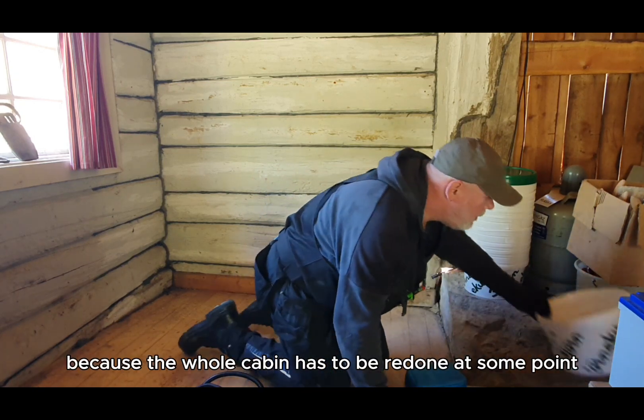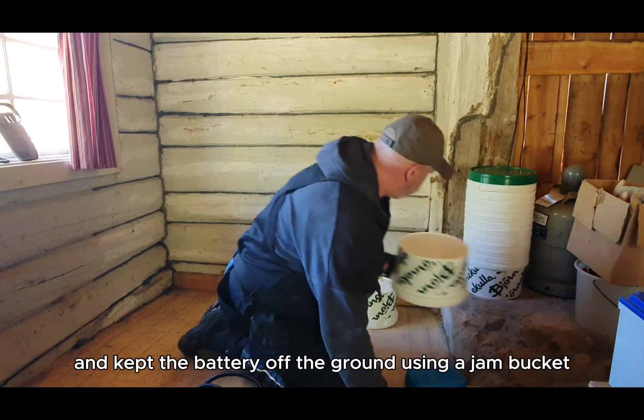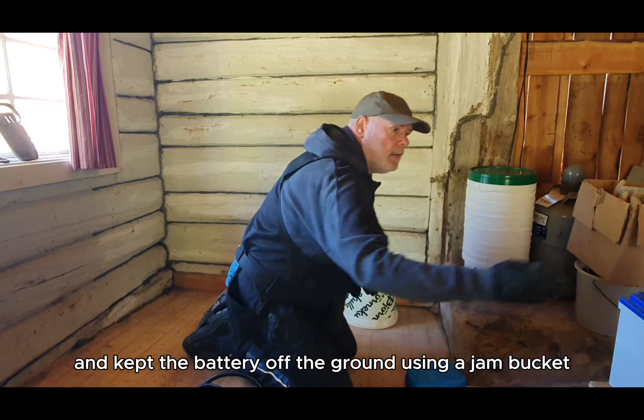Because the whole cabin has to be redone at some point, I just screwed it all to the wooden beams and kept the battery off the ground using a jam bucket.